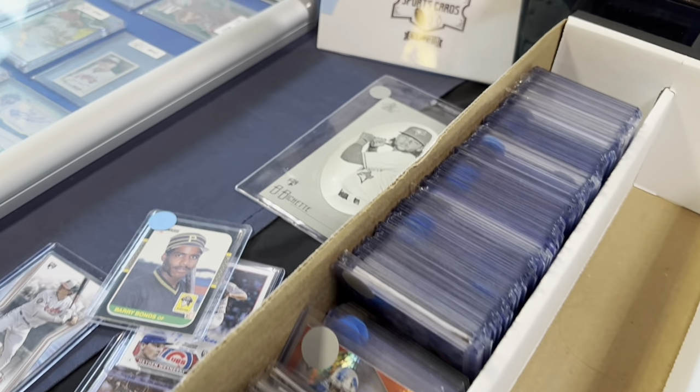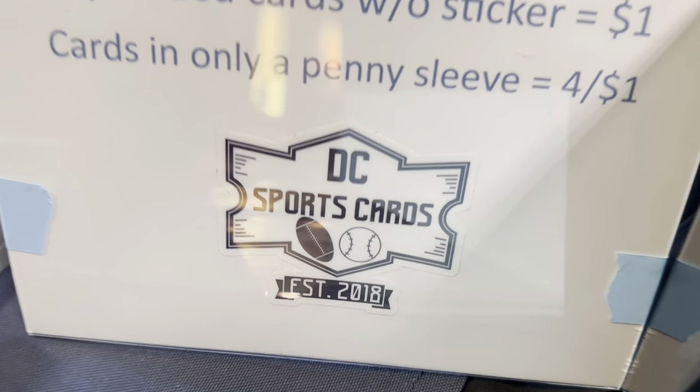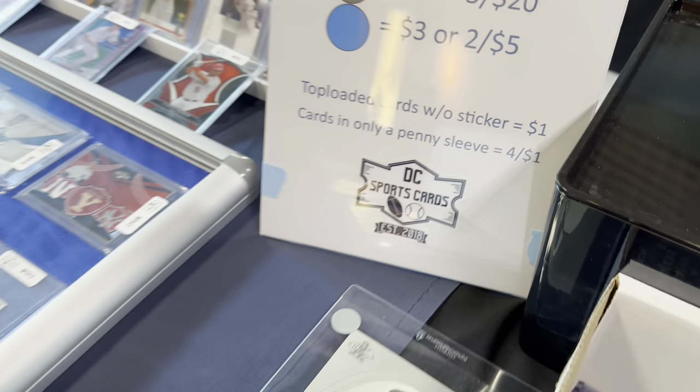Next we stopped off at DC Sports Cards — you can follow him on Instagram. I picked out a stack, Sophia picked out a couple cards as well, and we spent $15 there.